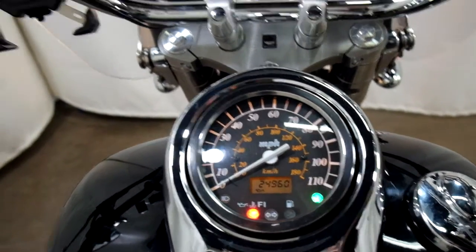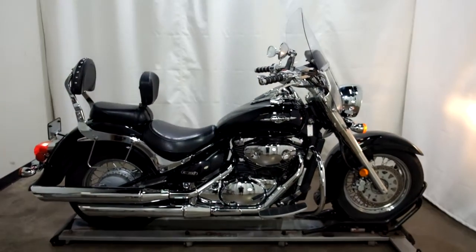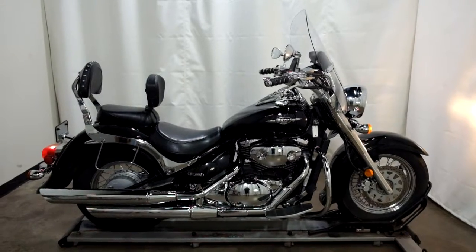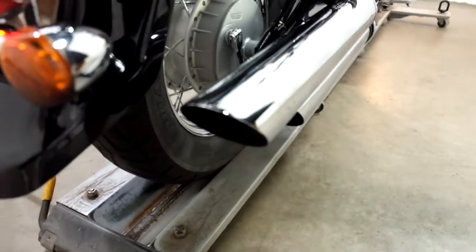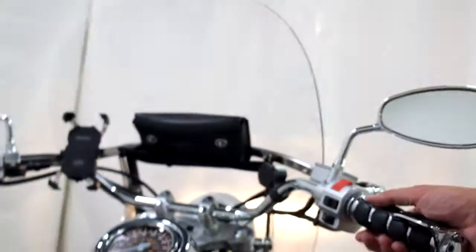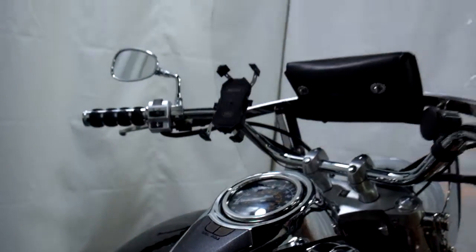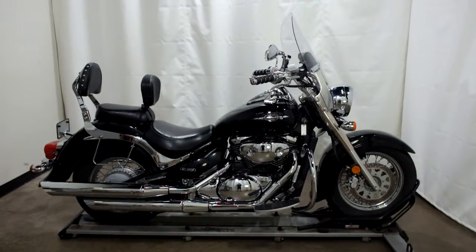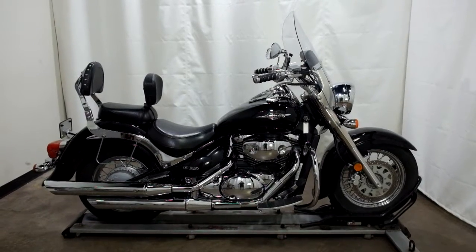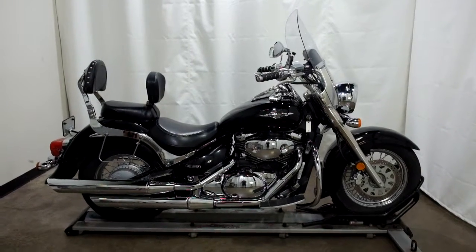24,960 miles is what's on it. This 2005 Suzuki C50 Boulevard is a pre-owned motorcycle, which means it will be going through our 25-point inspection. Thank you for shopping SimplyRideUSA.com.